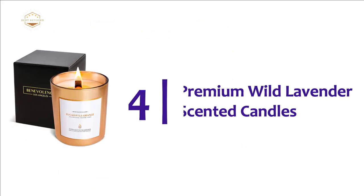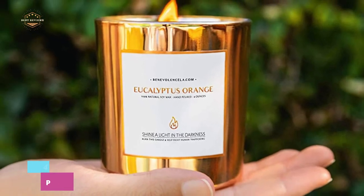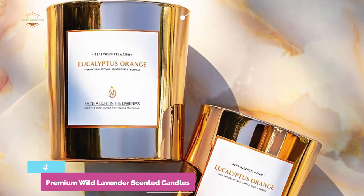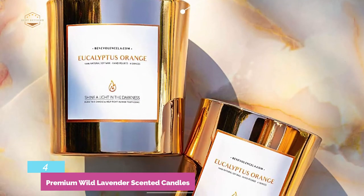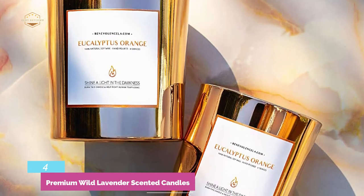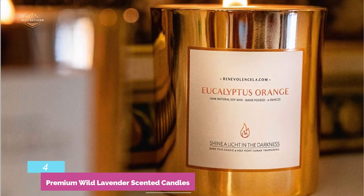Here is item number 4: Premium Wild Lavender Scented Candles. The aroma of lavender essential oils provides a relaxed feeling and a better night's sleep. This candle is made with natural soy wax, which is the best choice for the health of your home. Soy wax candle will give you a clean burn, long-lasting hours of aromatic bliss, and won't increase carbon dioxide levels in your house. The candle is non-toxic, and the aroma is much more powerful and pleasant.